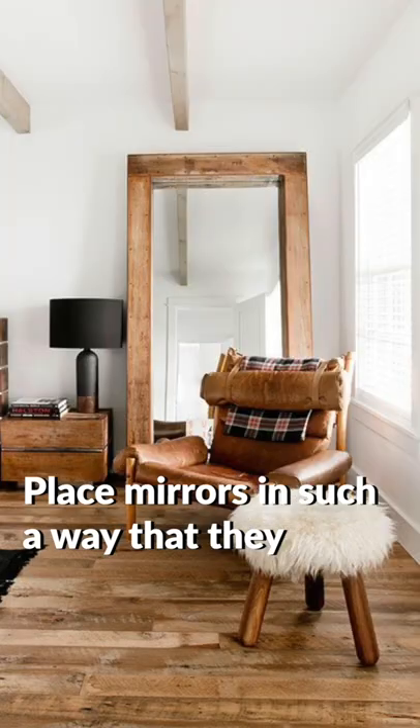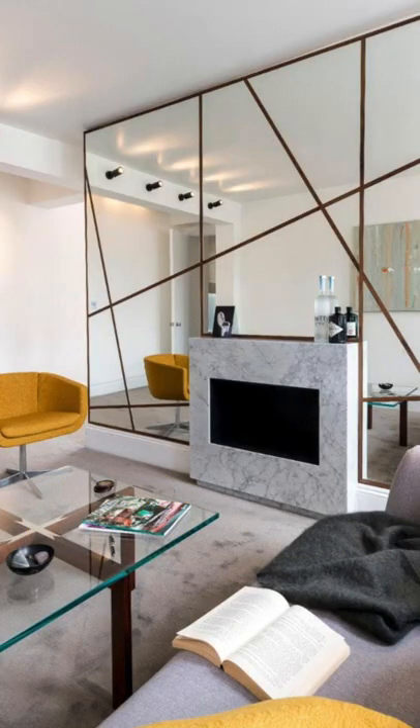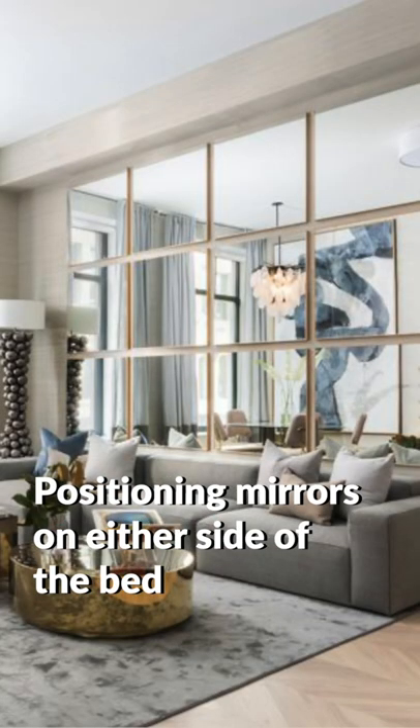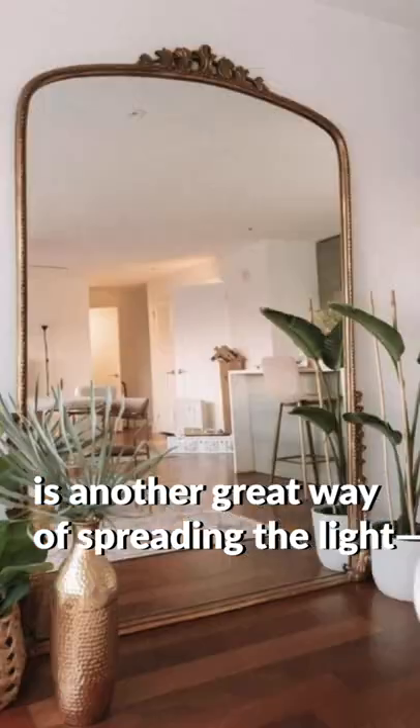Place mirrors in such a way that they reflect the natural light coming in from the windows. Positioning mirrors on either side of the bed, behind lampshades or pendant lights, is another great way of spreading the light.